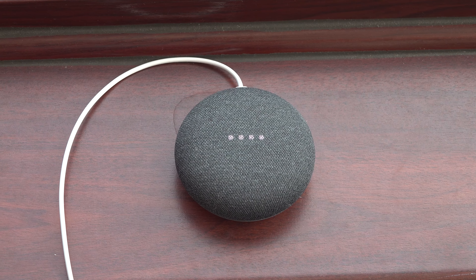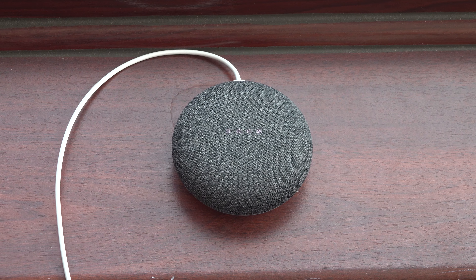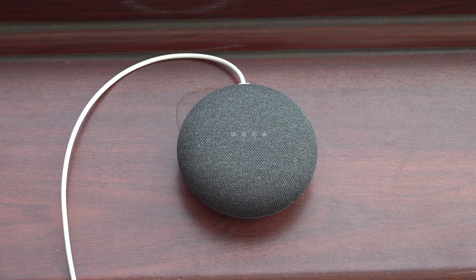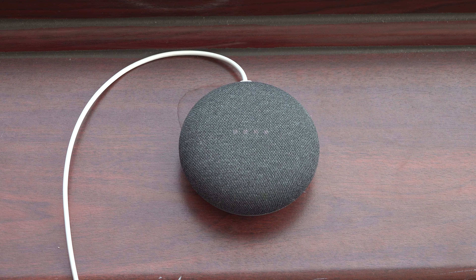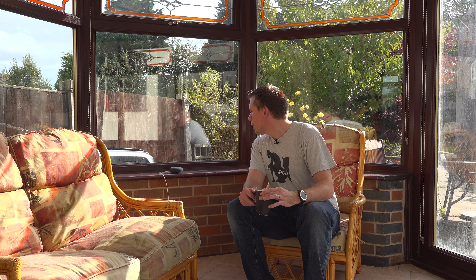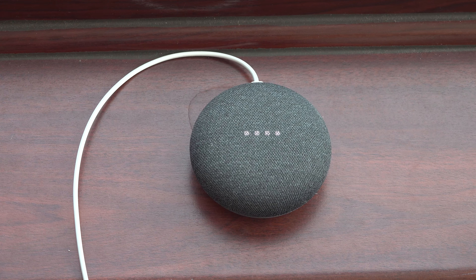It works with podcasts as well. So, for instance, if I say, hey Google, stop. And then play a podcast like, hey Google, play the latest episode of Dilemmas with Jess Ellis. Here's the latest episode of Dilemmas with Jess Ellis. And I can move that back up to the office if I want, like this: hey Google, move the podcast to the office. OK, I'll play it on office. And I'll go back upstairs. And here we are — the podcast is now playing up here in the office.